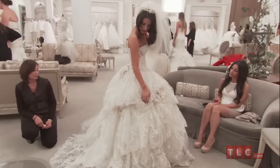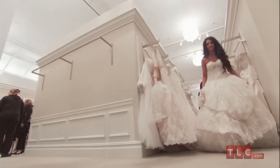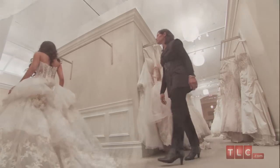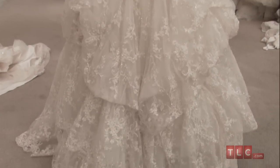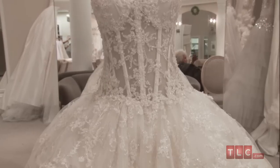The skirt grazes the floor with its scalloped lace, chapel-length train. This dress is for the most formal wedding at a grand venue filled with hundreds of guests. It's a show-stopping garment and at a $14,000 price point is intended for a high-end ceremony and reception to match.